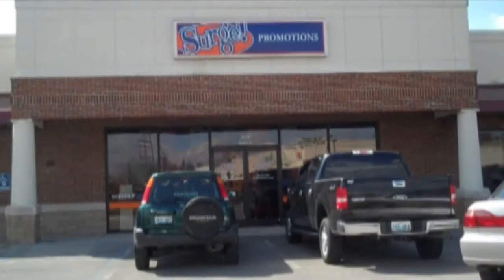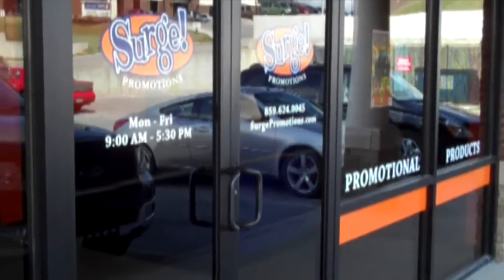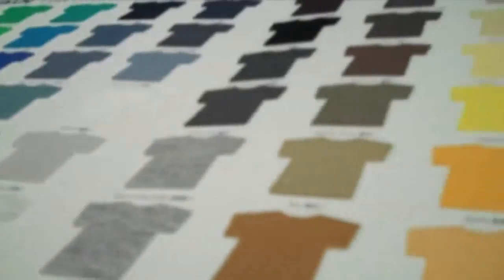At Surge, it's all about service. In fact, the Surge customer experience holds the second place spot in our core values. So in keeping step with our urge to serve, we seek to give you an in-depth look at the screen printing process — the consultation, the design, and the production.